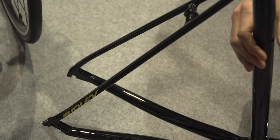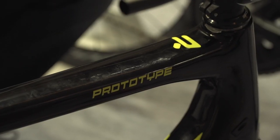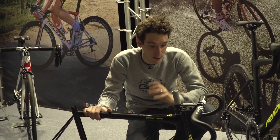Next up is the Helium SLX, the super light bike in the range. This new frame set, we're told, for the frame and fork weighs just one kilo — so that is super, super light.